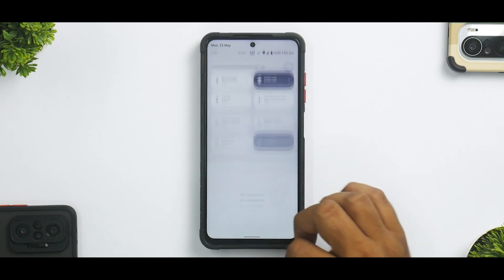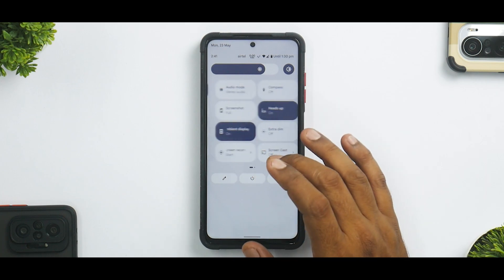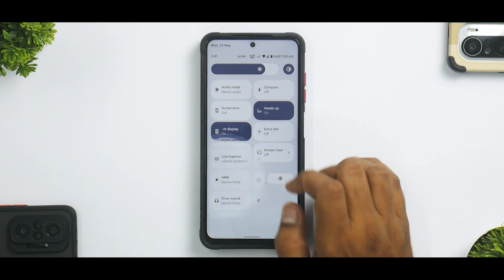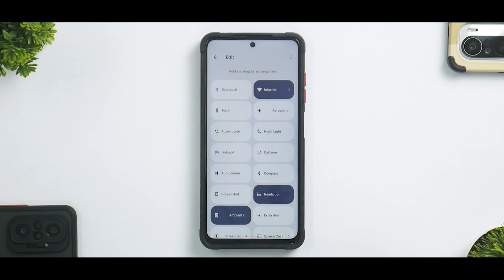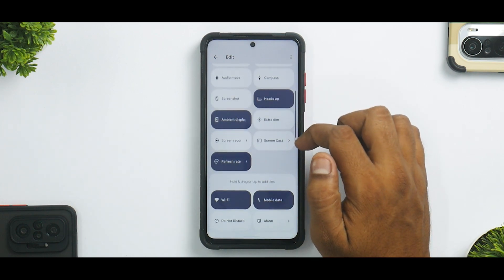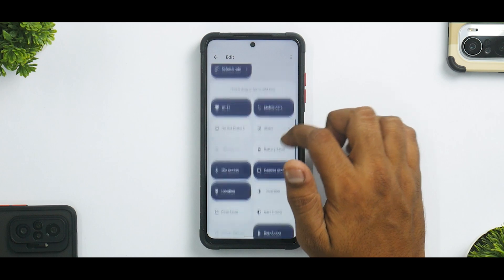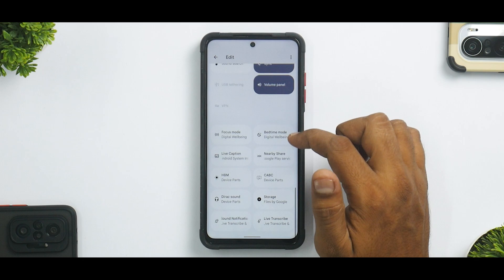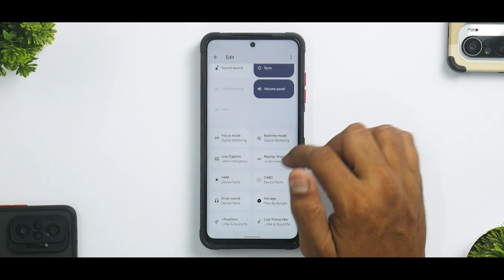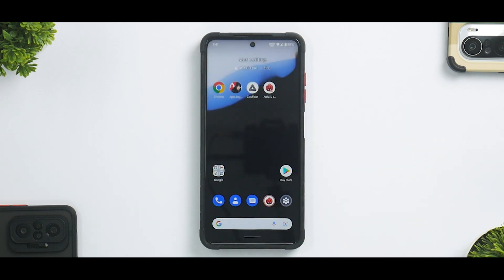If you swipe from top to bottom you'll see a ton of quick tiles — I've enabled a few additional ones. In the edit menu you have not only the basic tiles but also options like screen recorder, audio mode, privacy, access styles, reading mode, reboot, sound search, and QR code scanning.